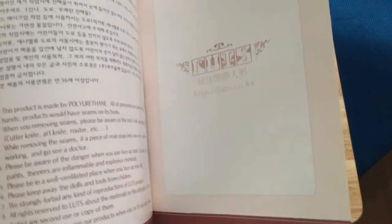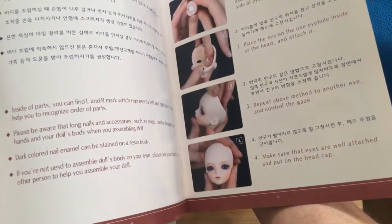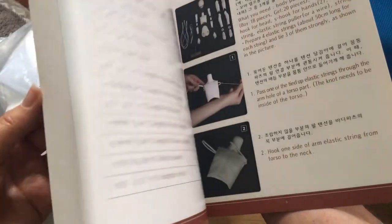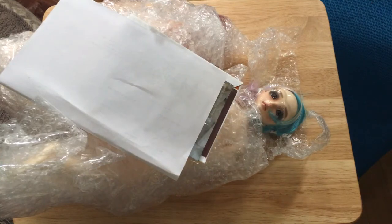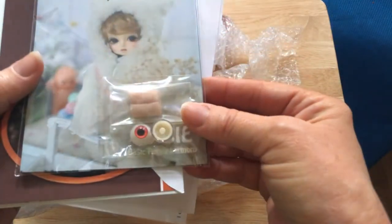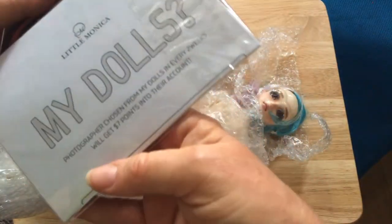And then we've got the paperwork — it looks like maybe a catalog, and the instructions for her. Oh, very cool. And then there are some eyes and some eye putty. This must be for the other girl — the Little Monica.